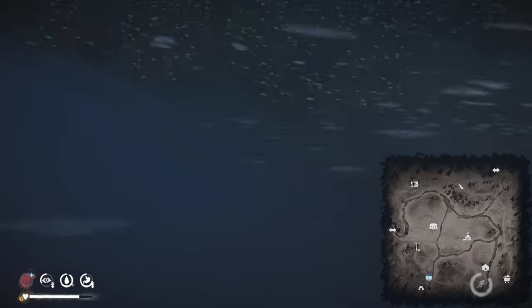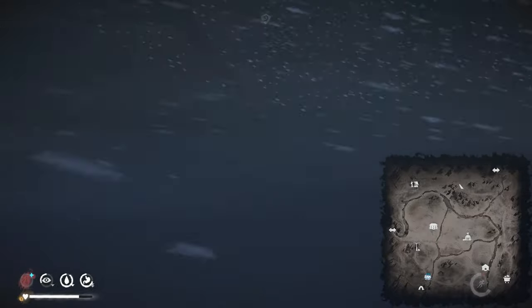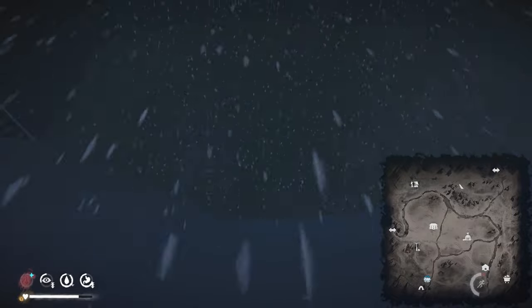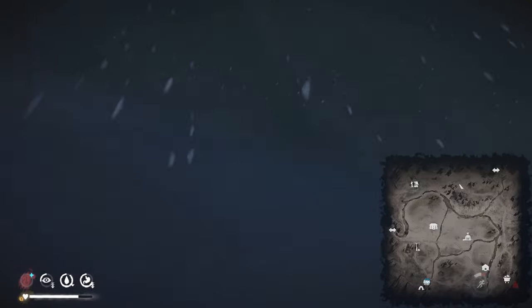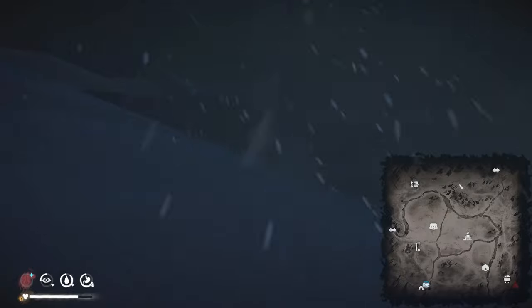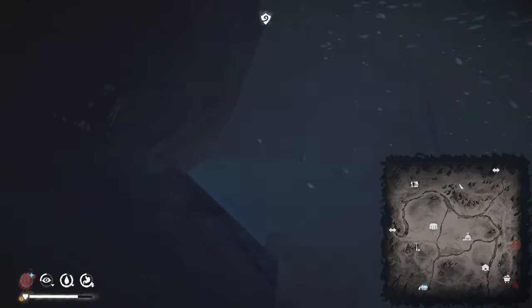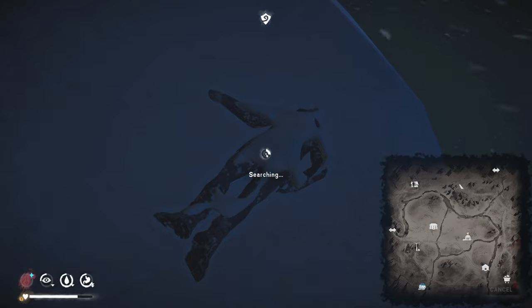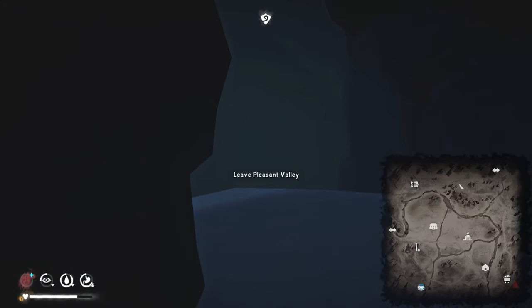It should be over here on my left now. There we go. You can see this tree here, this fallen tree — that's a good indicator. We can now turn left and head this way. We should be able to find the exit up here. Let's keep running until we find a wall. And there we are — we found the cave.